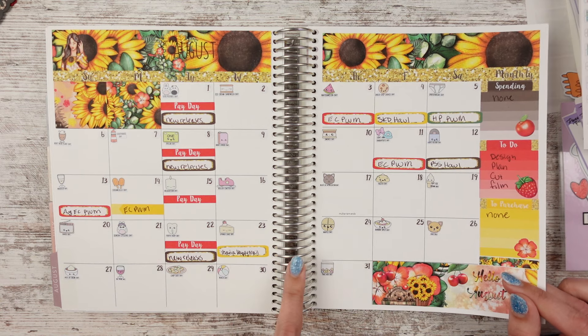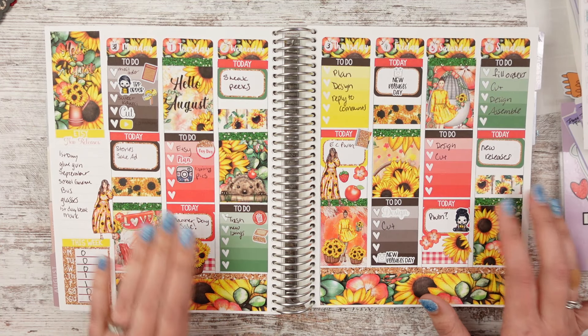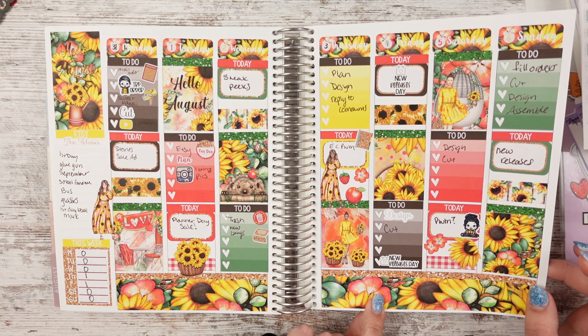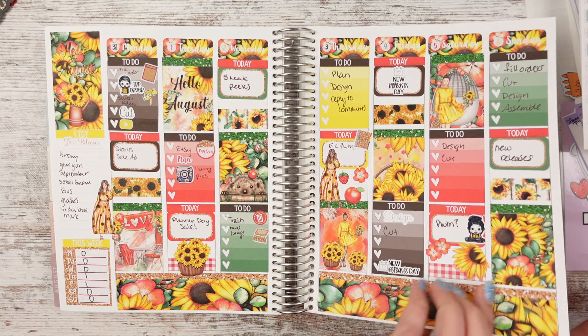You can tell when I went back to work because then there are like no videos. Here's the sunflower weekly kit that matches the monthly kit — they always do a weekly kit that matches the monthly kit, so if you want to pair it up or you just really like the design and want it twice, that works too. That one is also Planner Sister Stickers.